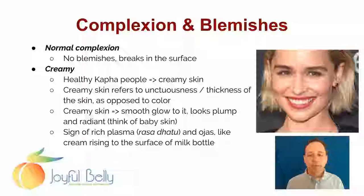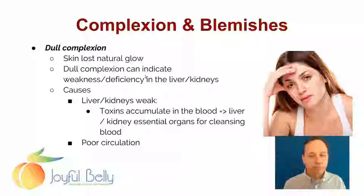Think of baby skin. A baby's skin often has a little creaminess associated with it, and really it's a sign of rich blood plasma.